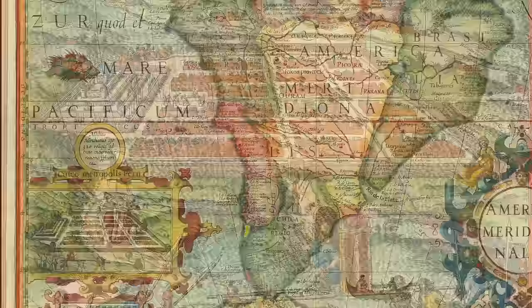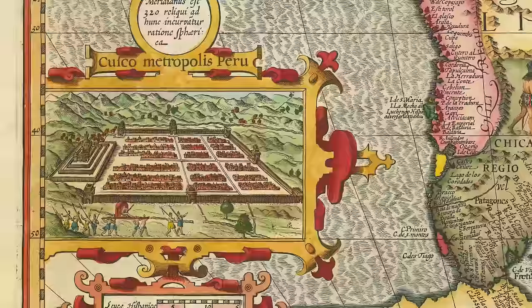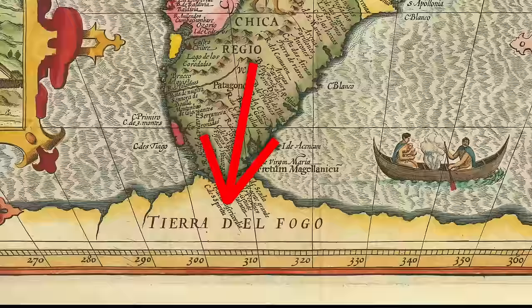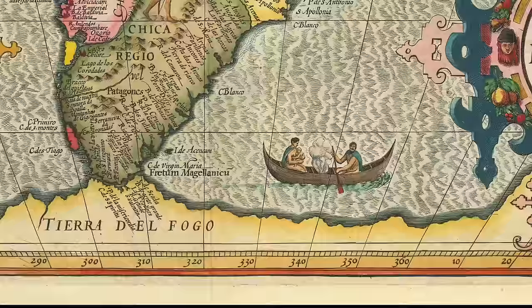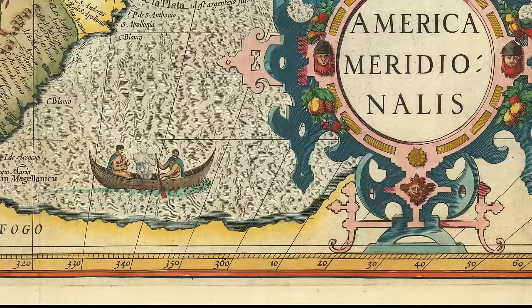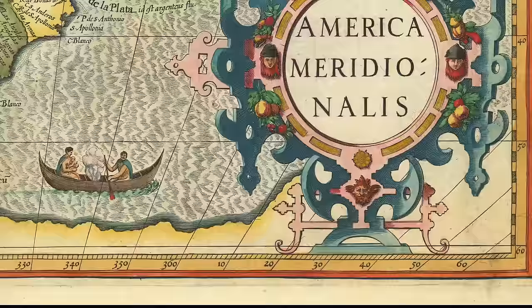This 1610 map by Jodocus Hondius has a nearly identical inset of Cusco, but also has some other interesting features. Like the prior map, it shows Terra de Fuego, meaning land of fire. Ferdinand Magellan named this land after the many fires lit by the local population when he sailed through the strait that would bear his name in 1520. But on this map it's clear it's supposed to belong to Terra Australis, a non-existent southern landmass. The Terra Australis theory already existed for nearly 2,000 years, and some believed Magellan's sightings of Terra de Fuego confirmed its existence.